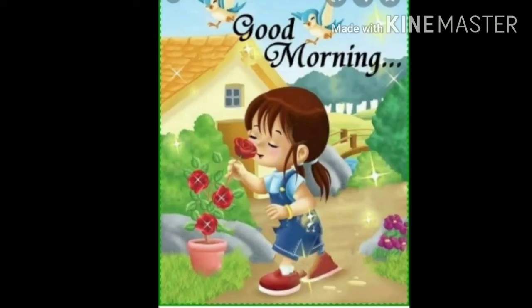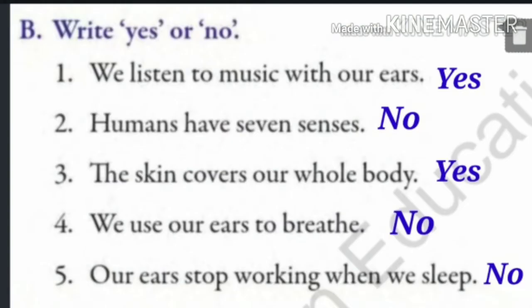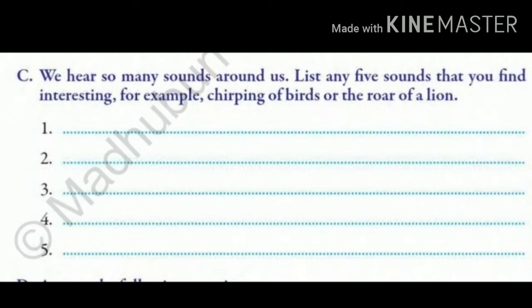Good morning children. I hope you all are keeping safe at home and studying properly. We were going through exercises of chapter 5, Sense Organs. Last day we did two exercises. Today we will continue with our next exercise.